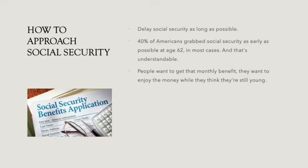How to approach Social Security: try to delay Social Security as long as possible. Forty percent of Americans claim Social Security as early as possible at age 62, and that's understandable — people want to get that monthly benefit while they're still young. But we have to remember that we need Social Security and retirement savings to last much longer. If people can wait until their full retirement age, they will get a larger benefit for the rest of their lives.